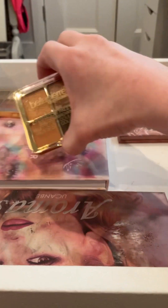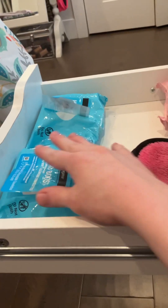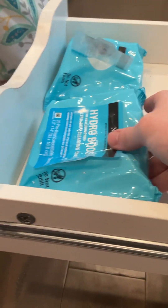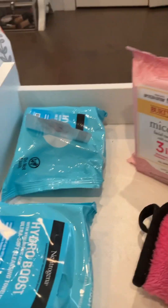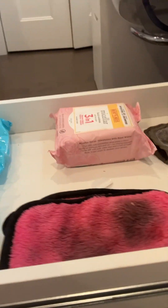I have another Bella Bermet palette. And here is just the stuff I use to take my makeup off — I have makeup removers from Neutrogena and another one from BioSilk, and some makeup wipes. And that is my makeup collection video.